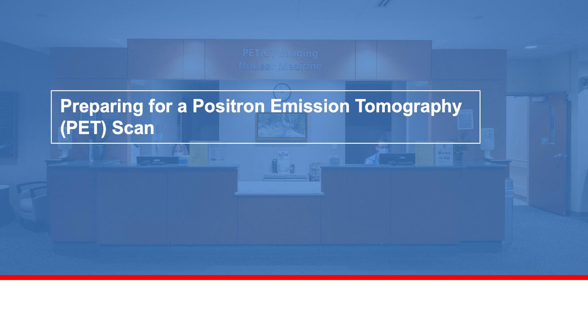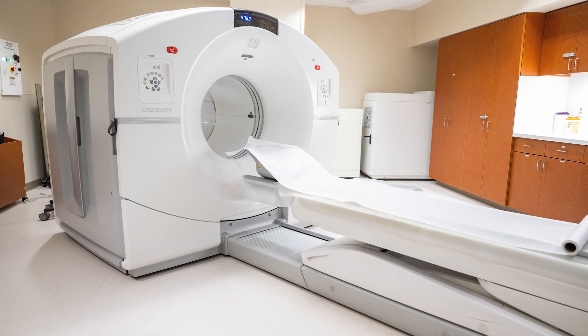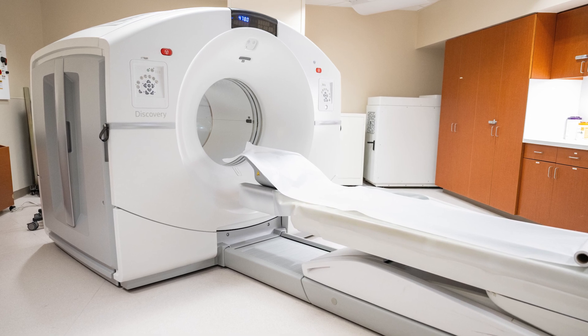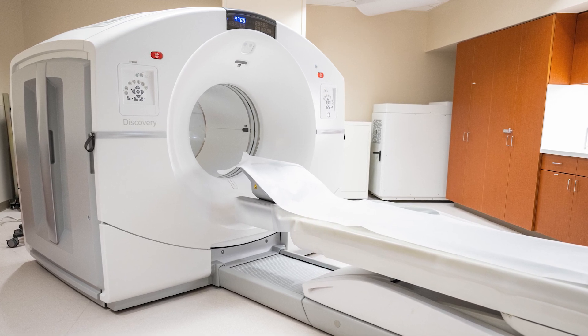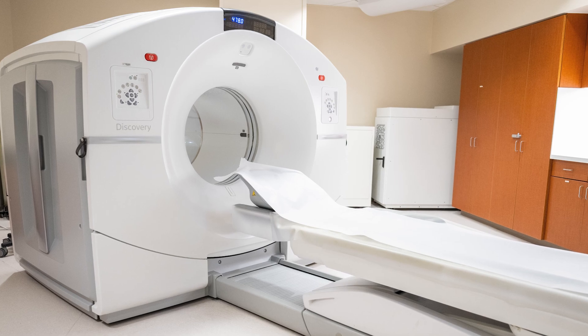During your treatment at MD Anderson Cancer Center, your doctor may order a positron emission tomography, or PET scan. Radiologists use different types of radiotracers with your PET scan to measure important body functions such as glucose or amino acid metabolism. Radiotracers also enhance the images during your scan. The results of the scan help doctors diagnose and plan treatment for your disease.